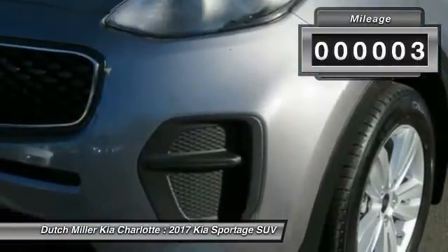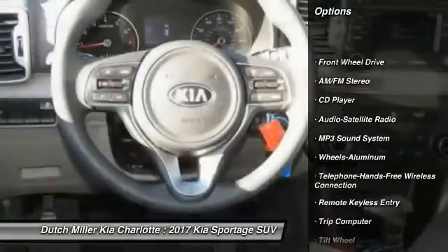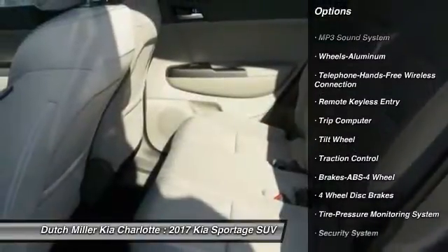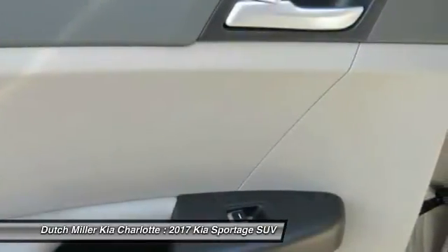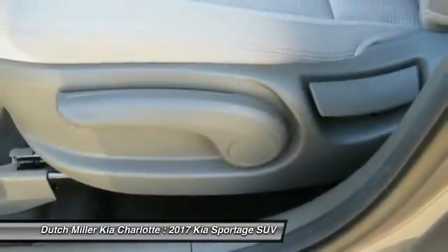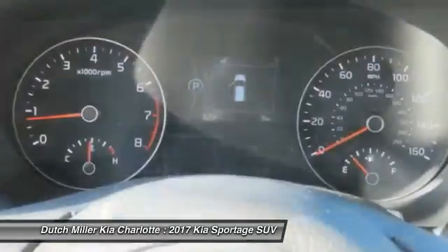This vehicle has less than 100 miles. Here are some of this vehicle's great options: anti-lock braking system, traction control, air conditioning, Bluetooth wireless data link for hands-free phone, power steering, cruise control, aluminum wheels, floor mats, AM/FM stereo radio, FWD. Wouldn't you look great in this vehicle? Stop in today and see for yourself.